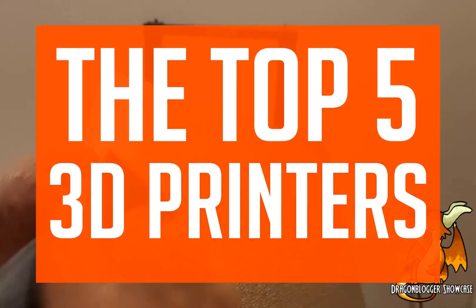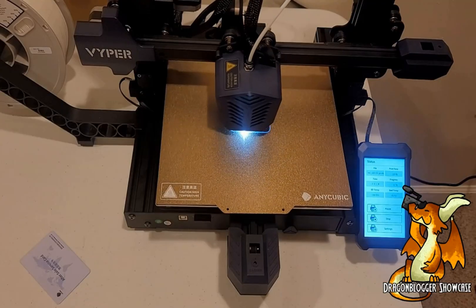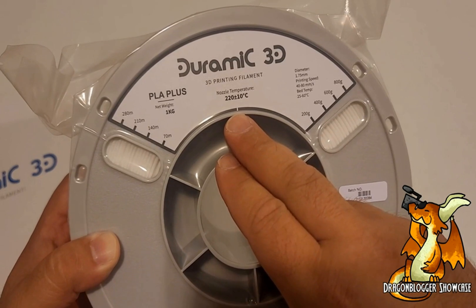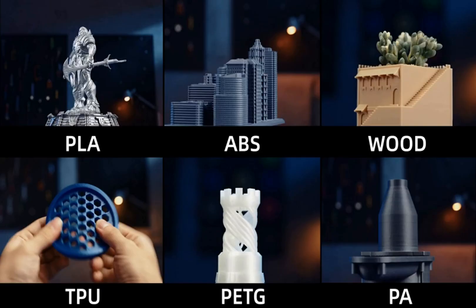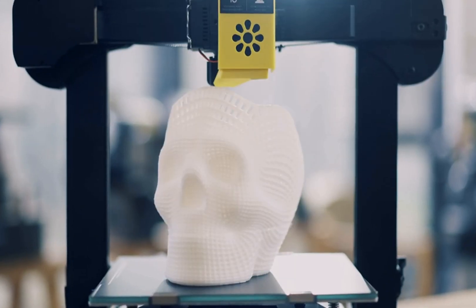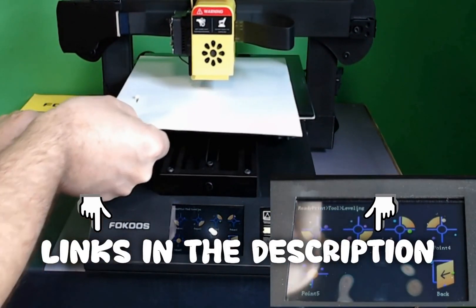Today's video is all about the top 5 3D printers, and we're excited to share our thoughts with you all. We strive to give you the best recommendations in terms of price, performance, and intended use. The products featured in this video are not presented in any particular order, so be sure to watch to the end to find the one which is perfect for you. As always, the links to the most up-to-date prices are in the description.